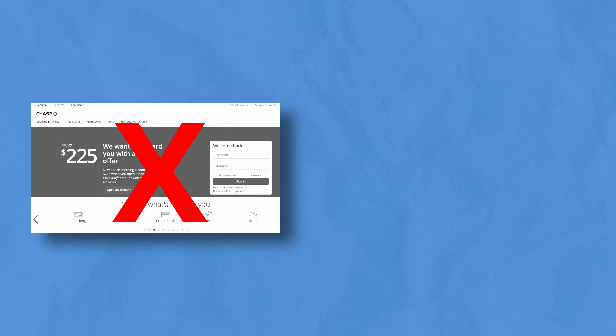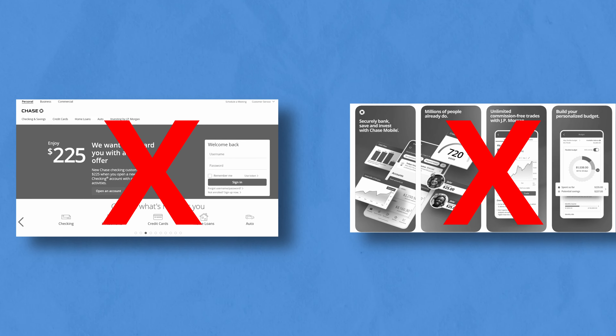There's no way to ask for an increase on the Chase website or within the Chase app — you have to actually call customer service and apply over the phone. I think this is a strong indicator from Chase that manual limit increases are not very welcome. We'll discuss what Chase actually prefers in a bit.